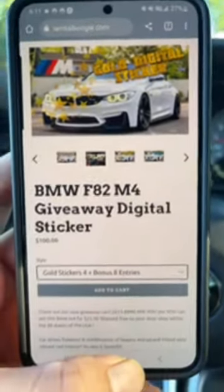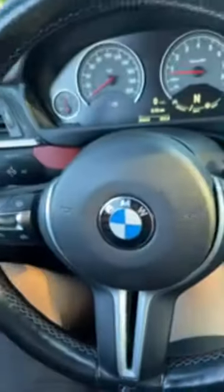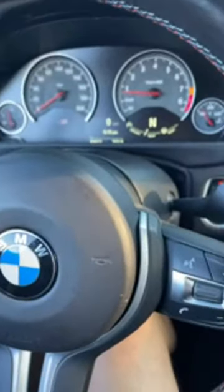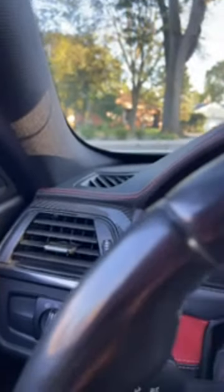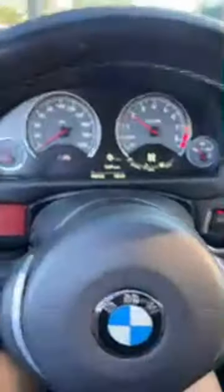You buy the sticker and you automatically enter. Make sure to put your phone number in the order, so I can call you if you get drawn. If your name comes out I gotta have a phone number, email address, or Instagram — put that into the description of the order box.